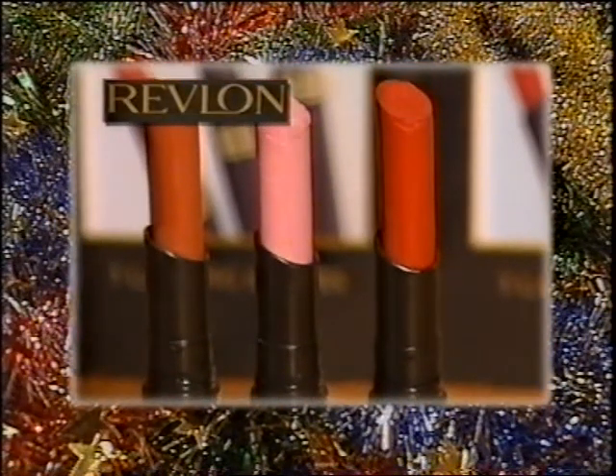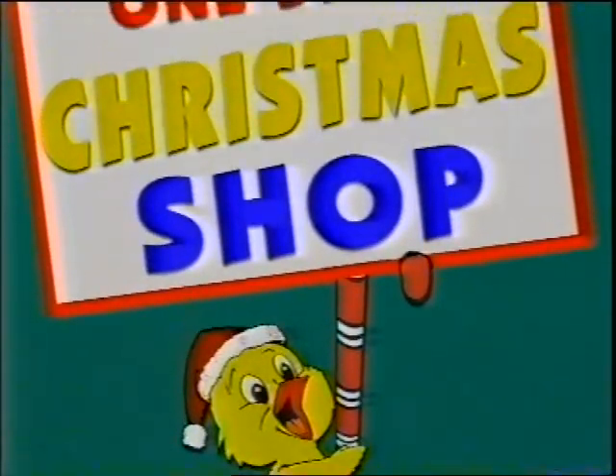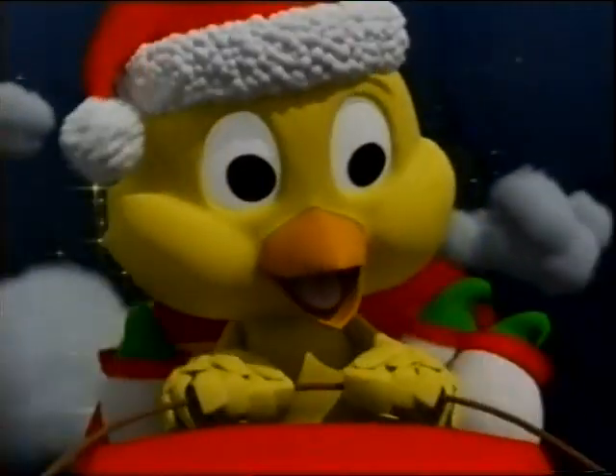And Revlon colour stay lipsticks, a hot $10. Chicken Feet's Christmas catalogue out now. Chicken Feet, your Christmas cost-cutters.